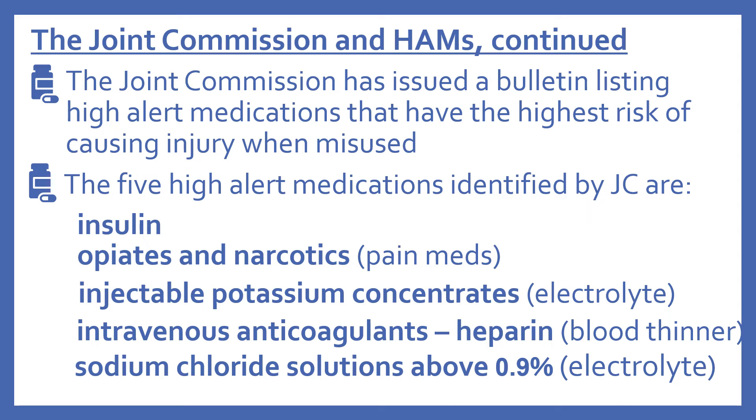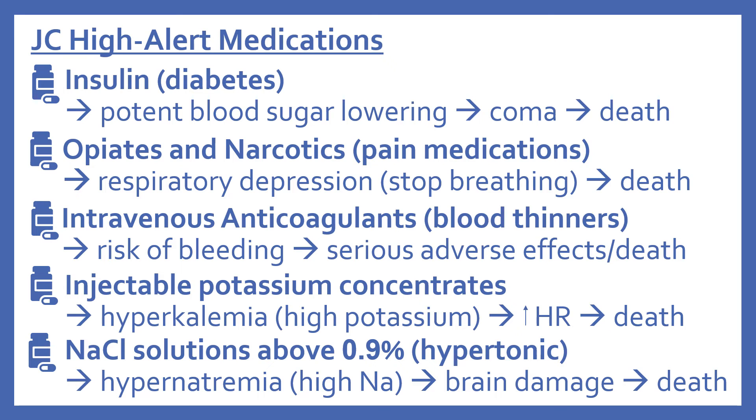The five high alert medications identified by the Joint Commission are: insulin; opiates and narcotics (pain medications); injectable potassium concentrates (an electrolyte); IV anticoagulants, namely heparin (a blood thinner); and sodium chloride solutions above 0.9%.